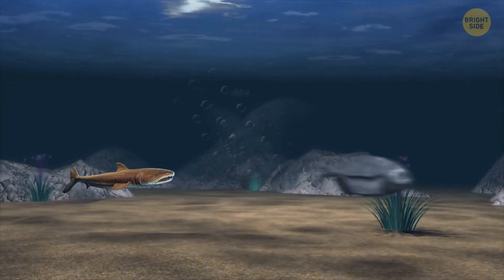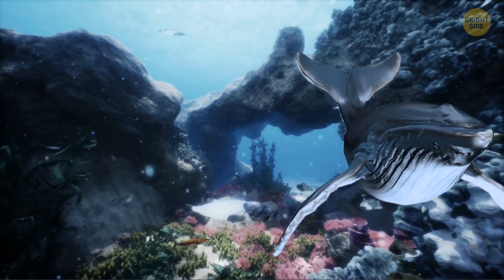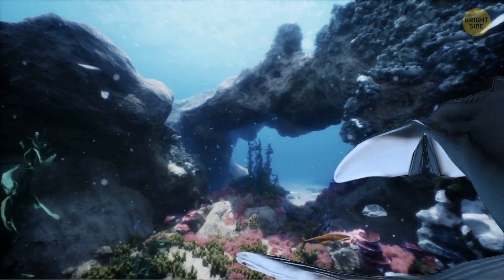So watch out, because even big predators like bluefin tuna, great white sharks, and spinner dolphins can end up with scars from these little sharks.